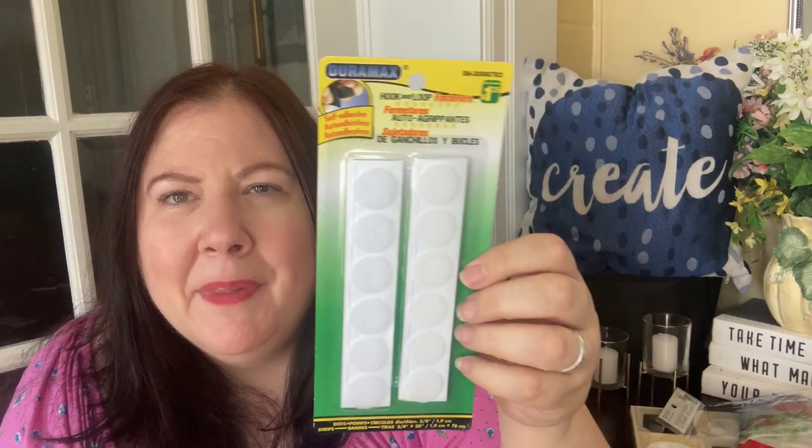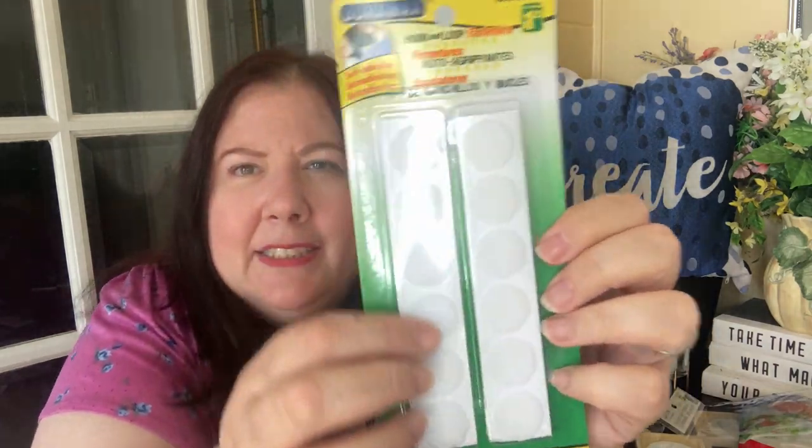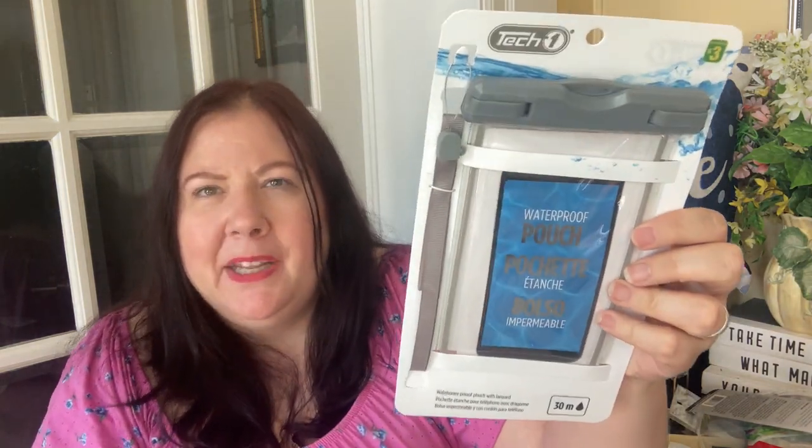I also got these hook and loop fasteners for $1.25. They're great for DIYs or even hanging posters. It's got the fuzzy side and the hook side.